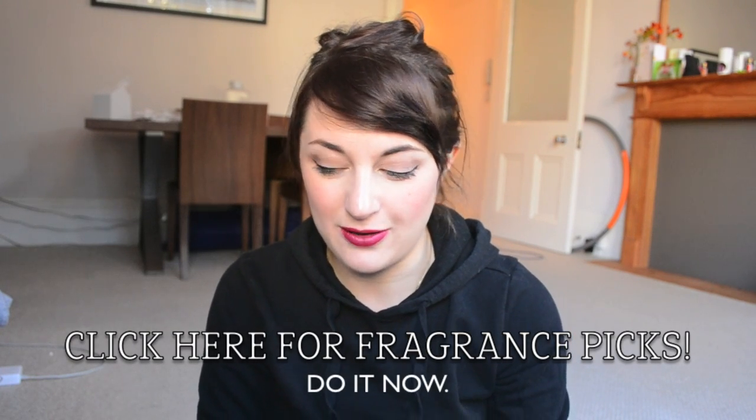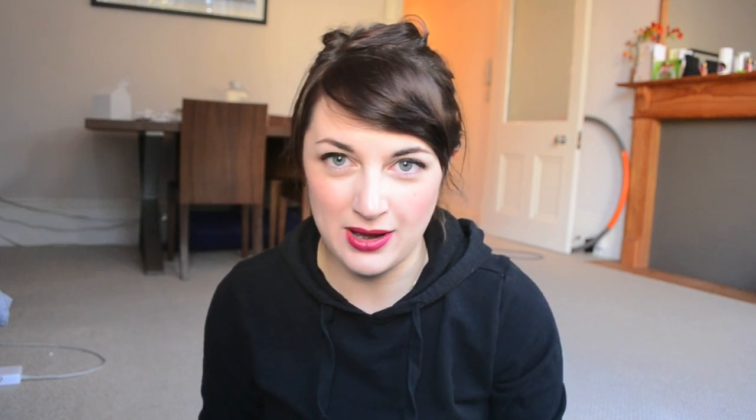If you wanted to know what my fragrance picks for autumn and winter are, there's another video that I did a long time ago — I never deviate, so if you're looking for fragrances, that's a separate video. So for now, let's get on with my autumn and winter beauty picks.